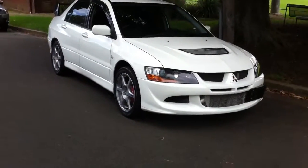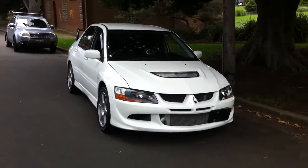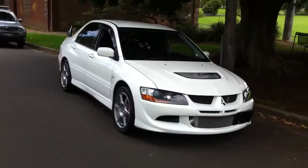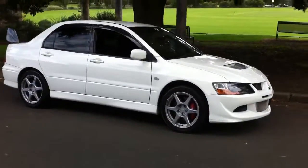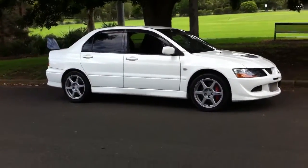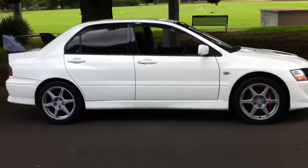G'day viewers, it's Phil from Edward Lee's Japanese Auto Center. Have a look at this gorgeous Evo 8 MR that's just arrived from Japan. This is a 2004 model with very very low mileage, and that's one of the best ones that we've ever got our hands on. This is a really superb car.